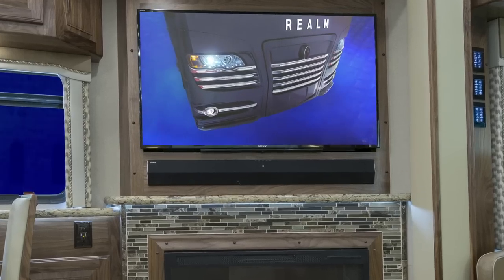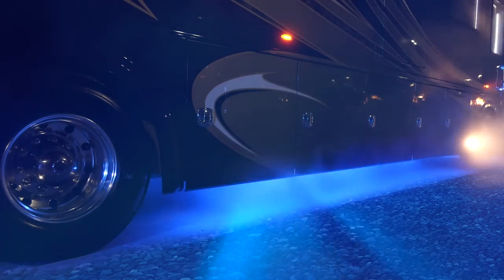and intricate fiberglass cap designs, to its haloed xenon front headlamps and LED undercoach lighting package.